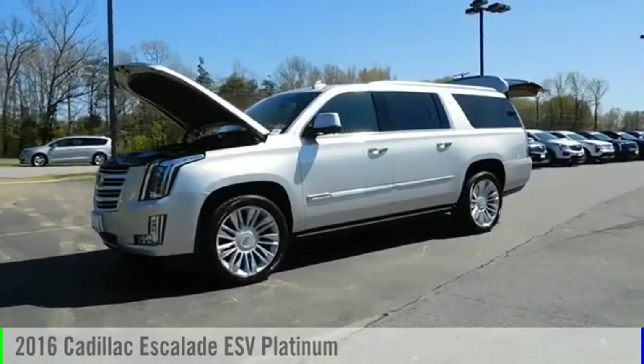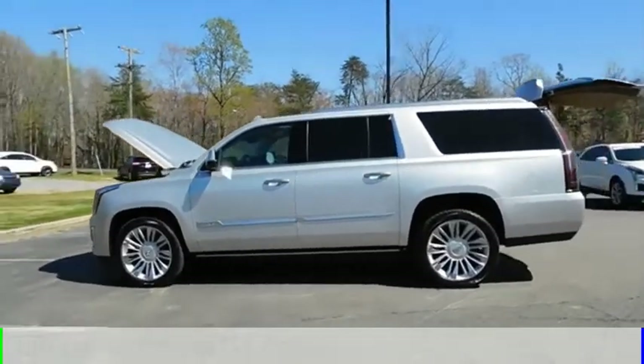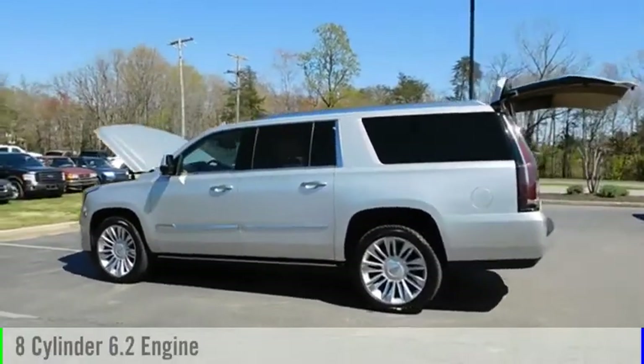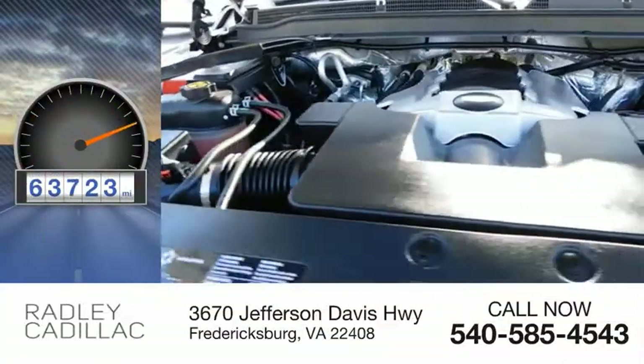Take a ride in the 2016 Escalade ESV. This vehicle is powered by a four-wheel drive, eight-cylinder, 6.2-liter engine. This vehicle has less than 65,000 miles.